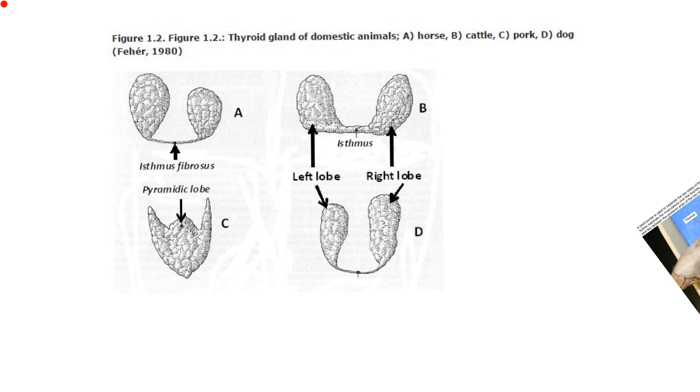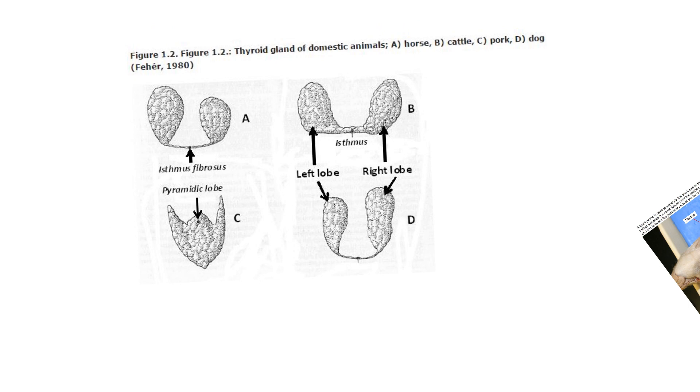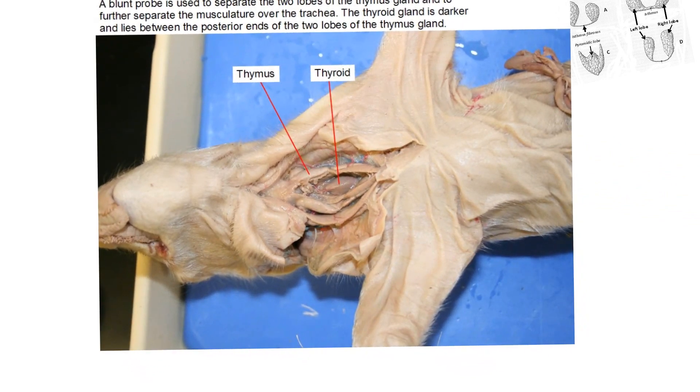They've actually got this labeled slightly wrong — if you're looking at the front of the animal, you could say this is the right side and this is the left side. To illustrate the pig's thyroid, here's an actual picture of a dissection of a fetal pig, which is almost fully formed near birth. You can see the thyroid tends to look like one piece, as the other diagram indicated.